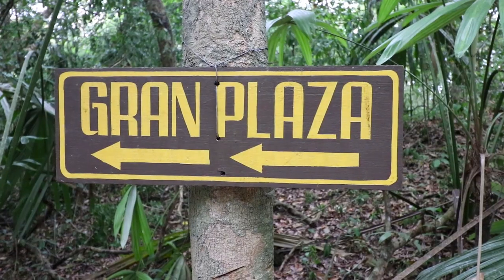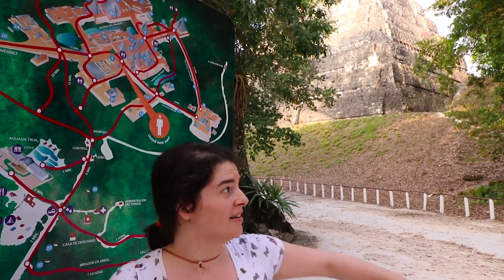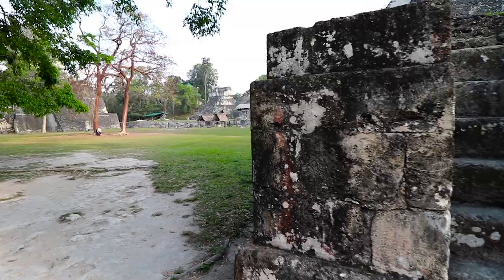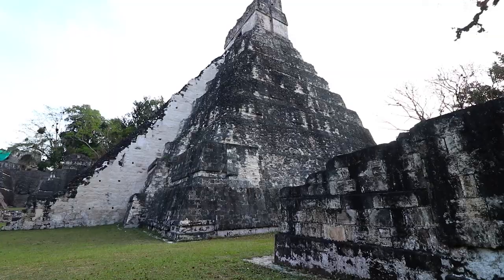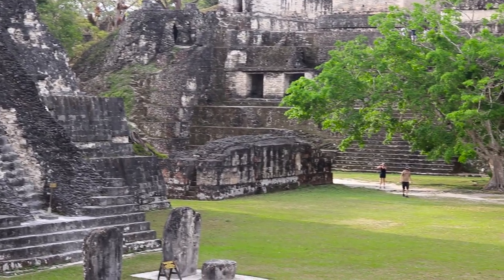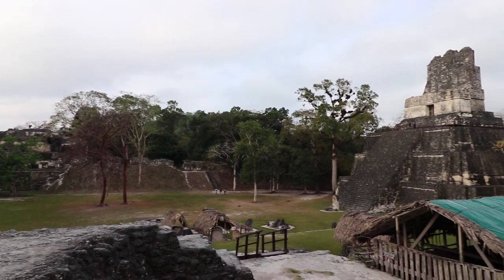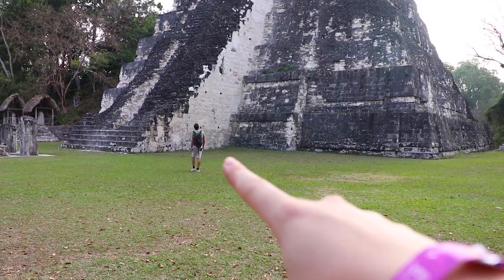Making our way down the path from the ticket booth, it's about a 20-minute walk to the main plaza which has the most important temples. We checked the map to find the grand plaza and I think we found it right there. We are now arriving to the main plaza — wow, that is so cool! It's very steep, there's an entire complex over there. And there's almost no one here — maybe five other people.